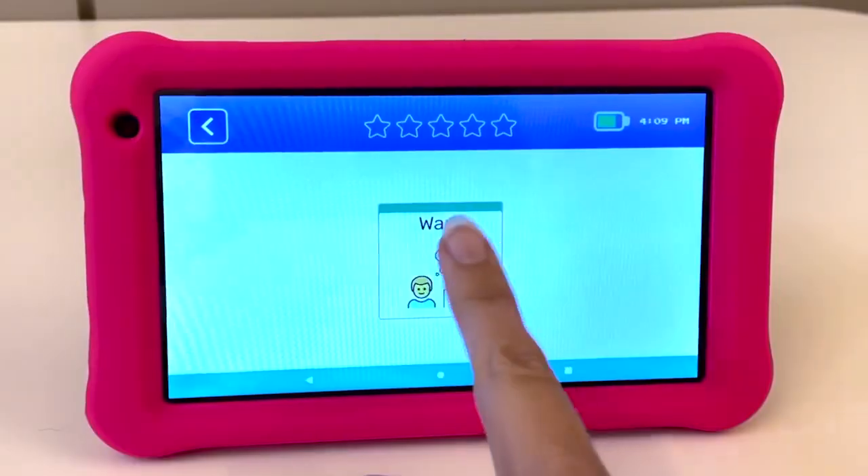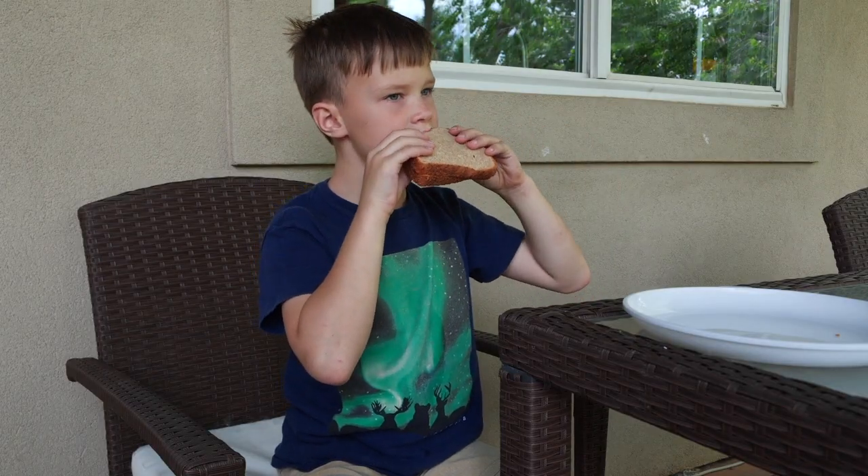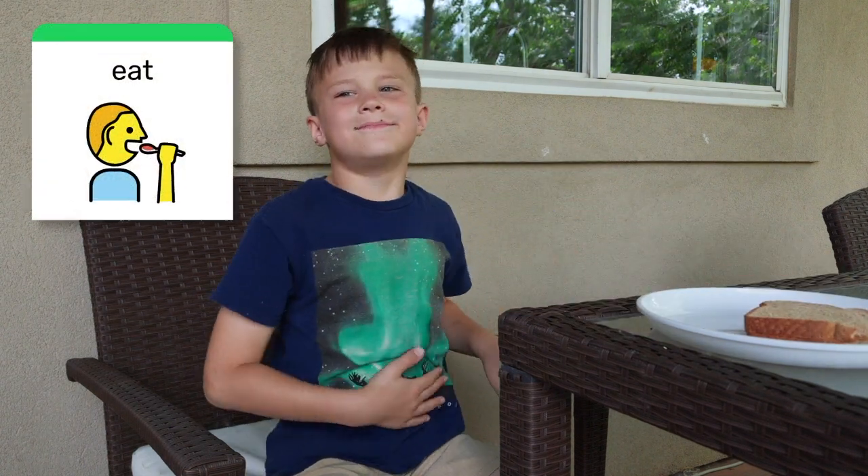That clip you just saw is part of an app we call Word Lab. In Word Lab, kids learn the meanings of words and then we connect those meanings to the symbols they see in commonly used AAC talker apps. Kids learn how to say the words using their mouth, their body, and their AAC talker. There are 50 modules for core words, and each module contains a different lesson and interactivity so that kids are practicing as they're learning.